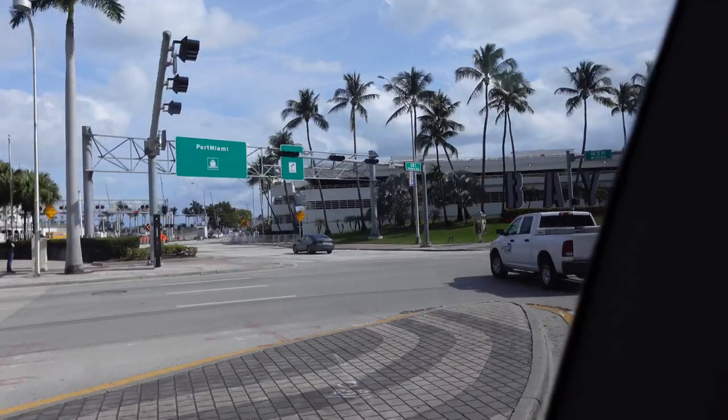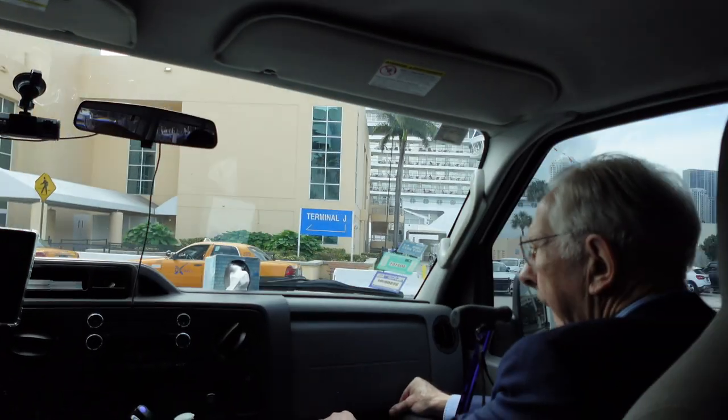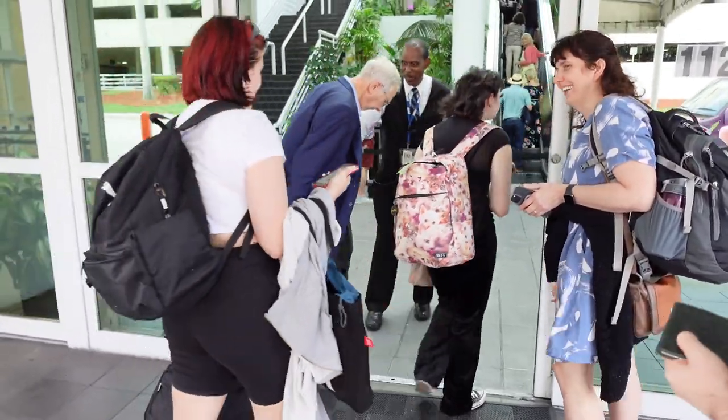There must have been a lot of traffic getting into the cruise terminals that day, but for us the shuttle from downtown Miami to cruise terminal J took less than 15 minutes door to door. When we arrived, the porters met us at the curb, immediately grabbed our luggage, and in a couple of minutes we were on the escalator heading up to the check-in area.